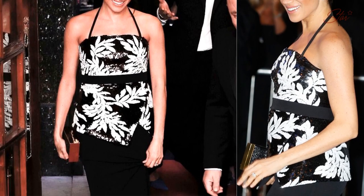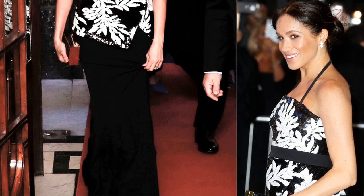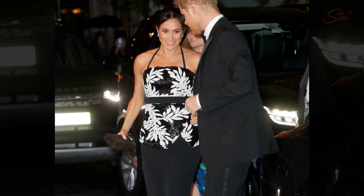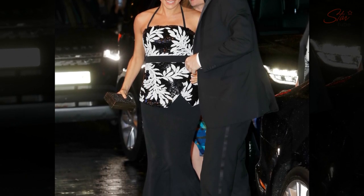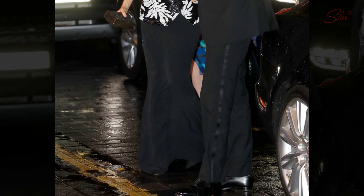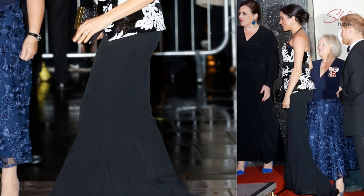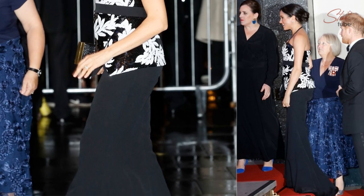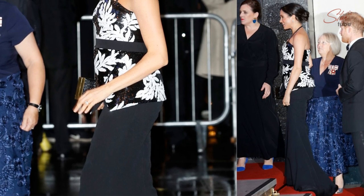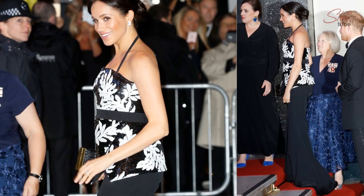The Duchess of Sussex dazzled in a sequin top and maxi skirt for her Royal Variety Performance debut. Prince Harry's wife Meghan looked every inch the Hollywood star as she arrived on Monday night. Meghan opted for a sequin top and maxi skirt by Safiya, a London-based designer she first wore in Fiji last month, as she joined husband Prince Harry for the glittering charity event at the London Palladium.